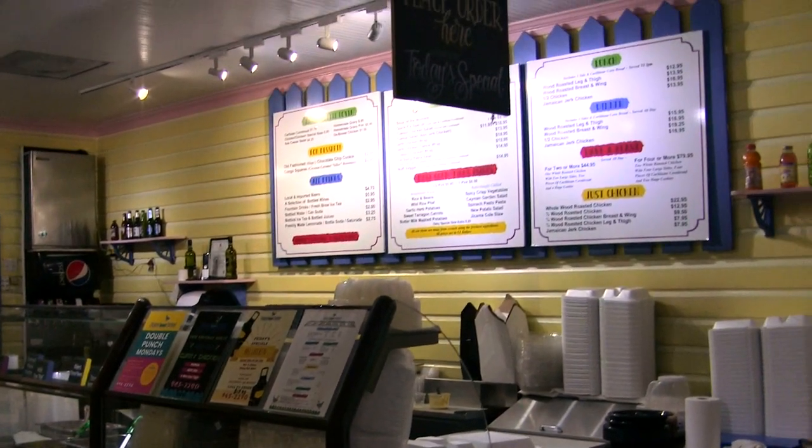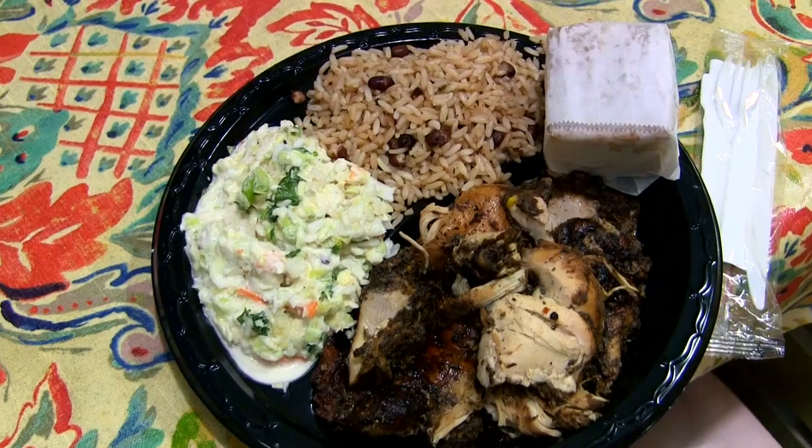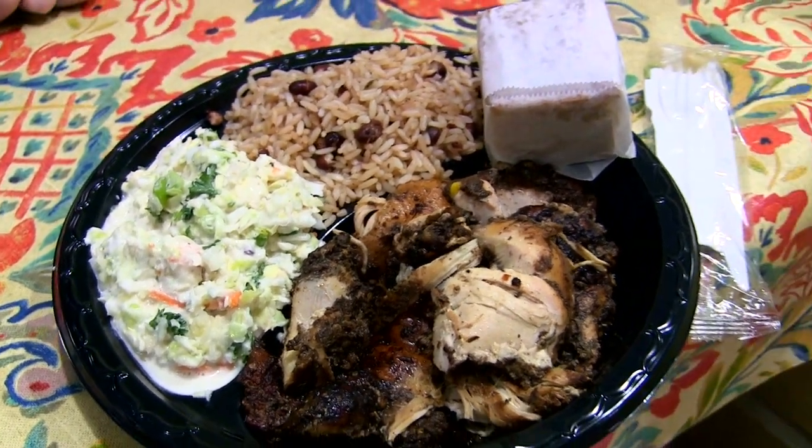The menu is inexpensive by Grand Cayman standards, and I went all in on the jerk chicken plate. They're going to have to take me out of here in a wheelbarrow, but I'm going to be smiling. Time to dig in.